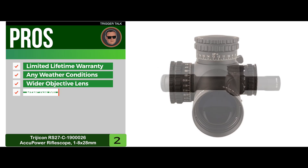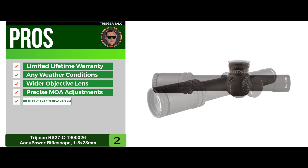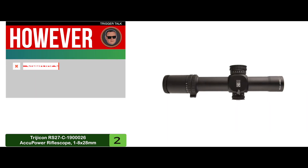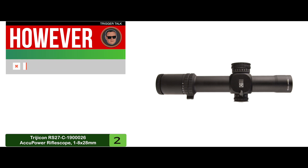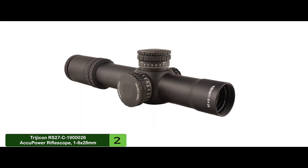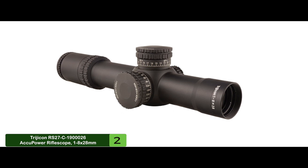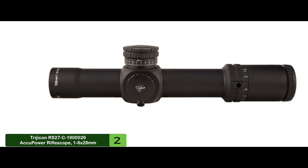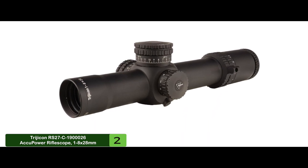Its wider objective lens allows for optimum brightness, its precise MOA adjustments allow for unparalleled targeting, and it has durable construction from a single piece of aircraft aluminum. However, while it provides great value, it might be a bit steep for those on a budget. Bottom line: a 28mm objective diameter produces a superior view, one-quarter MOA per click turrets are precise and lockable, and it's resistant to corrosion and reflection, proofed against water, shock, and fog.